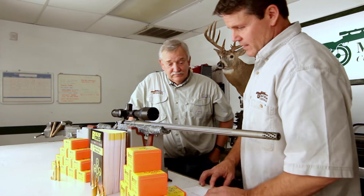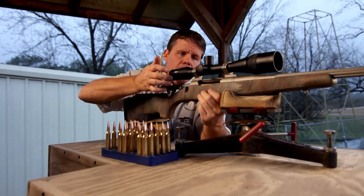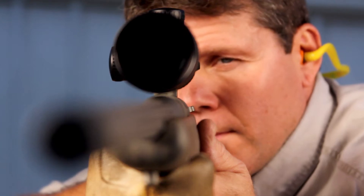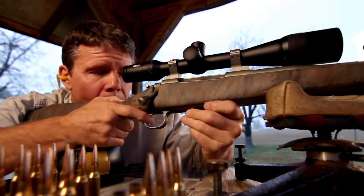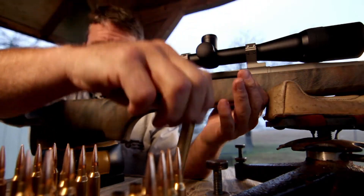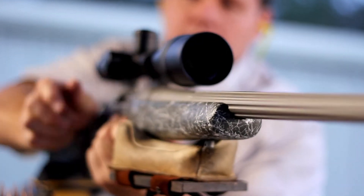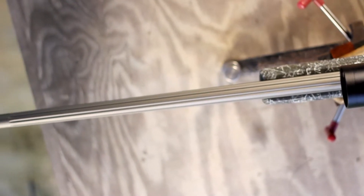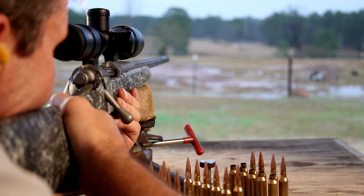We take just the opposite approach. The fast, light bullet is kind of old school thinking. The heavier, higher caliber bullets generally have a much higher ballistic coefficient, and the ballistic coefficient dictates how flat the bullet is, how much energy it retains downrange, and how little it drifts in the wind. Generally, the heavier bullets are a whole lot more aerodynamic.